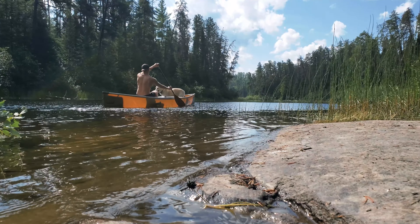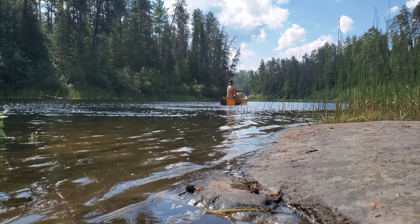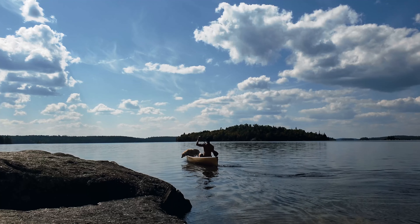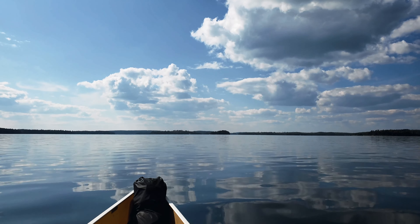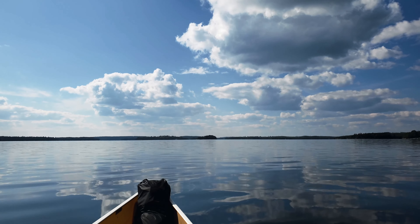I really enjoyed this creek — I saw tons of wildlife and just felt really peaceful. It was a great way to start the trip. Before long I was in Pickerel Lake, a huge lake that stretches 18 kilometers across the northern part of the park, and I had a perfect day for paddling: warm, sunny, and only a slight breeze.